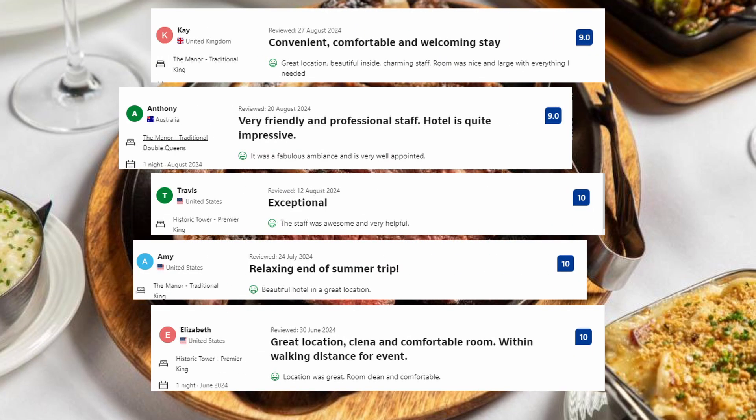And these are some of the visitors' comments: The staff was awesome and very helpful. Beautiful hotel in a great location. Location was great, room clean and comfortable.